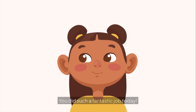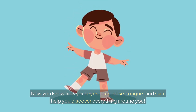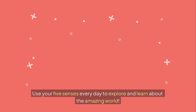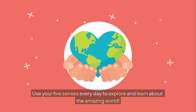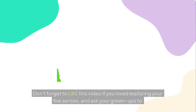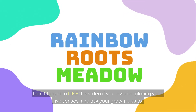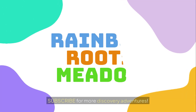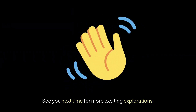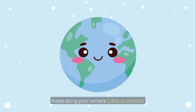You did such a fantastic job today. Now you know how your eyes, ears, nose, tongue, and skin help you discover everything around you. Use your five senses every day to explore and learn about the amazing world. Don't forget to like this video if you loved exploring your five senses, and ask your grown-ups to subscribe for more discovery adventures. See you next time for more exciting explorations. Keep using your senses, little scientists!